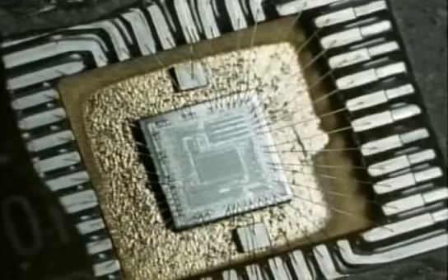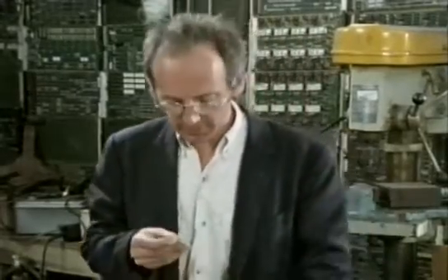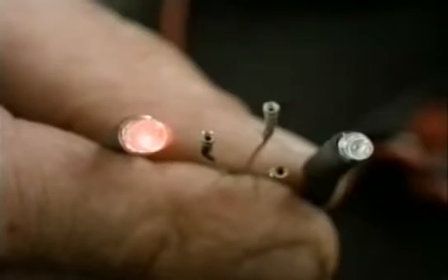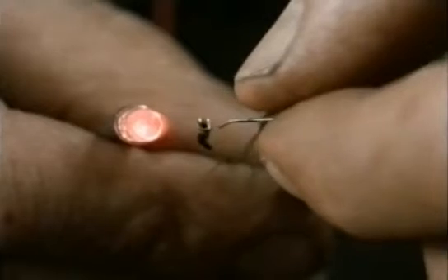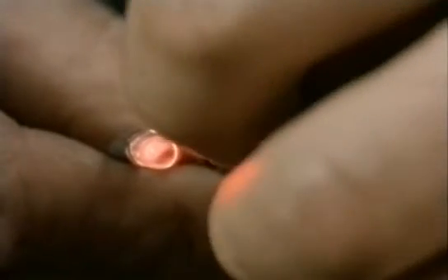It's sort of worlds within worlds. However, all these tiny circuits are really just vast collections of transistors, just like this. And all each transistor does — I'll just put it in this holder here — is to switch the electric current on and off.